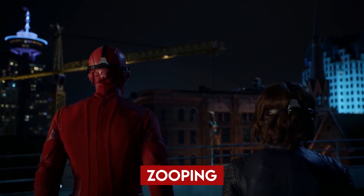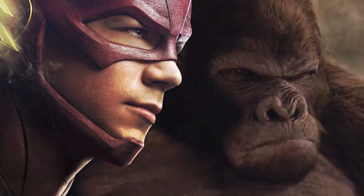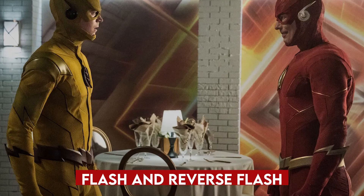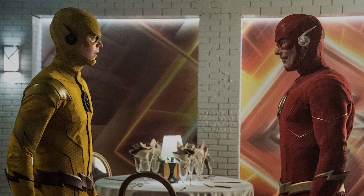You will realize how they use Zooping, a term coined by the cast and crew, to show The Flash's super speed. You will see how they built a gorilla city from scratch using CGI and how they made it look realistic and impressive. You will also witness how they choreographed a fight scene between Flash and Reverse Flash inside Barry's old house and how they made it look like a work of art.